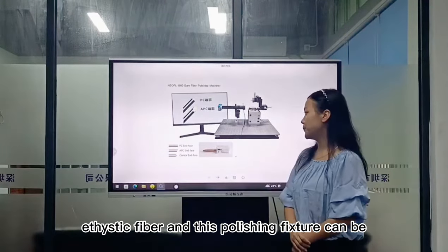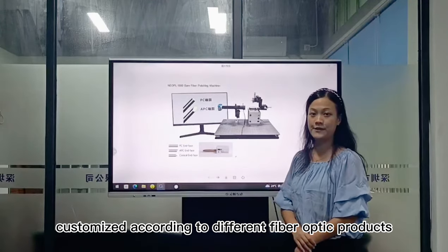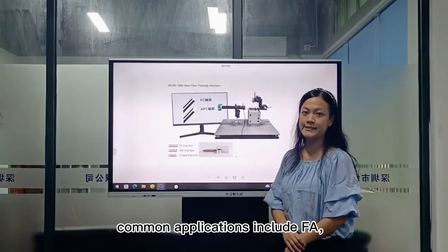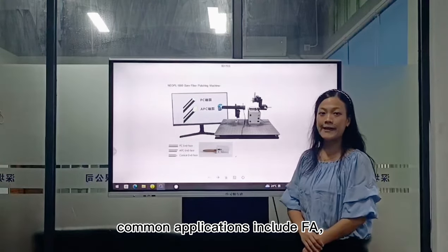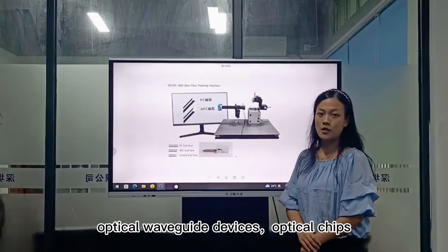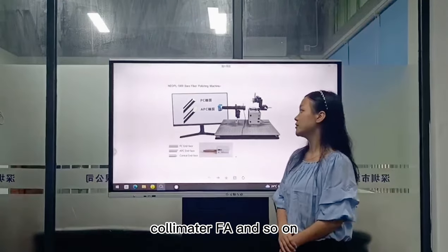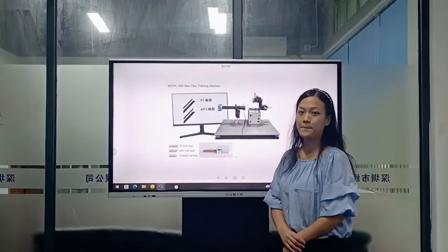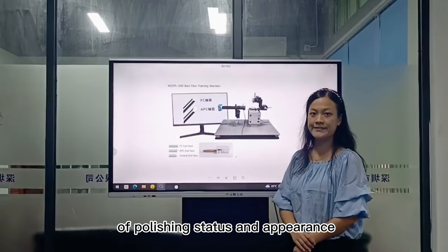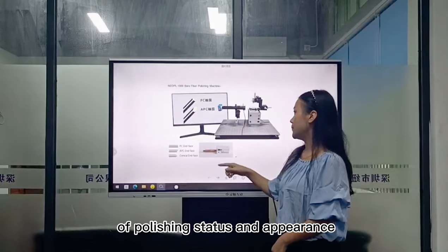The polishing fixtures can be customized according to different fiber optic products. Common applied cases include FA, optical waveguide devices, optical couplers, collimator, and FA. The HD magnifying glass provides real-time monitoring of polishing state and polishing appearance.